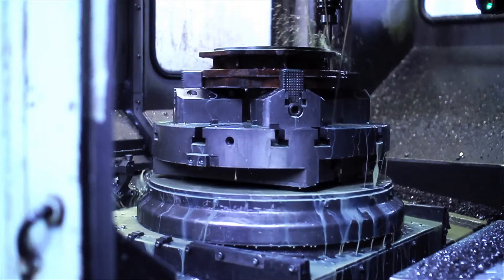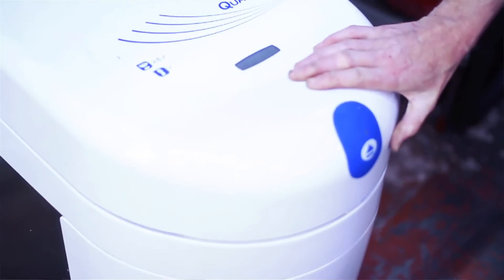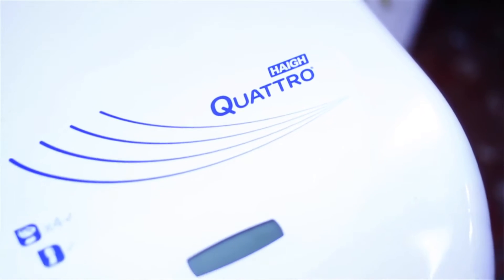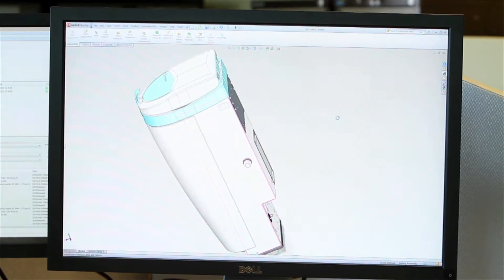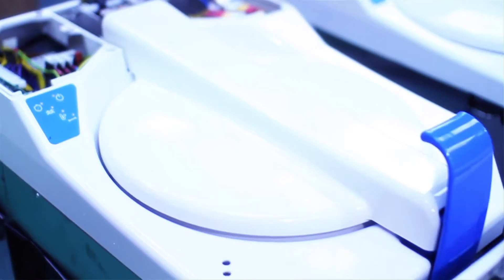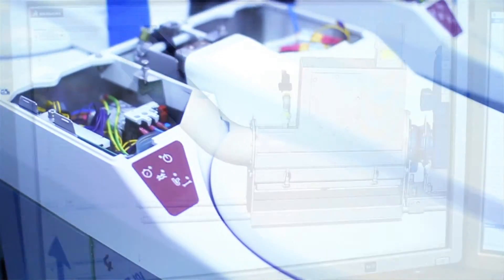We've moved forwards and we're very innovative in what we do. Our latest macerator, the Quattro, is the leading macerator on the market. We've got two divisions: the healthcare division and the wastewater division. The healthcare division manufactures macerators for hospitals, care homes, and other establishments, alongside our wastewater treatment division.